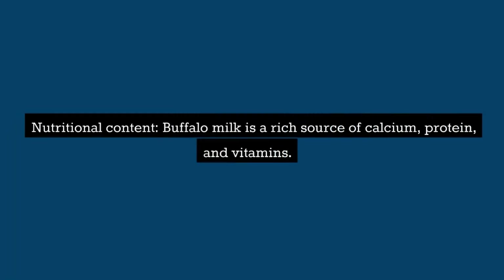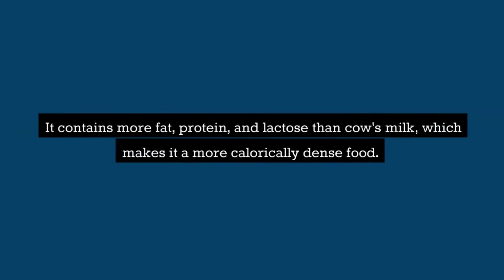Nutritional content: Buffalo milk is a rich source of calcium, protein, and vitamins. It contains more fat, protein, and lactose than cow's milk, which makes it a more calorically dense food.